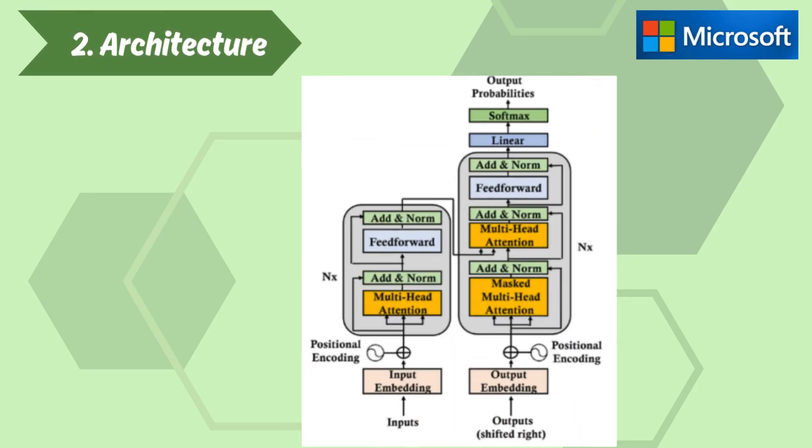Section 2: Architecture. The architecture of BitNet B1.58-2B4T is based on the transformer model. However, several innovations are incorporated into BitNet to optimize it for 1-bit quantization.